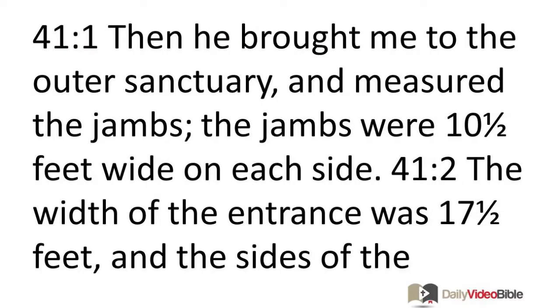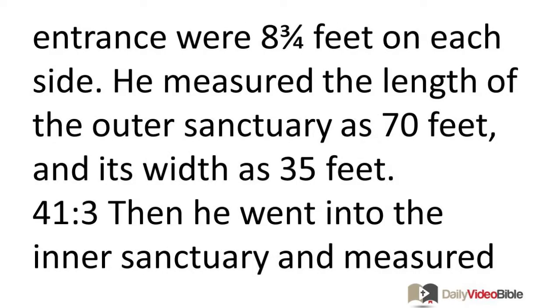Then he brought me to the outer sanctuary and measured the jams. The jams were ten and a half feet wide on each side. The width of the entrance was seventeen and a half feet, and the sides of the entrance were eight and three-fourths feet on each side.